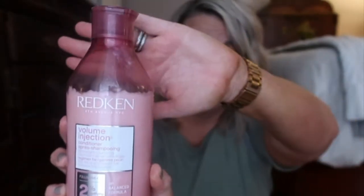I found a new conditioner with Redken — the Volume Injection. I absolutely love it; it gives my hair so much volume and really helps with dryness on the ends. Another favorite is their Extreme line, which is so good, especially for bleached and colored hair. That's what it's made for, and I do bleach my hair very often — you guys know I love my blonde hair.